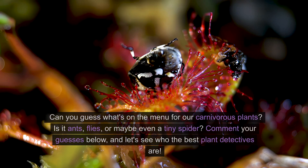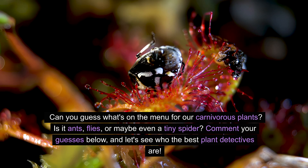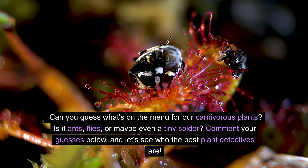Time for a fun game! Can you guess what's on the menu for our carnivorous plants? Is it ants, flies, or maybe even a tiny spider? Comment your guesses below and let's see who the best plant detectives are.